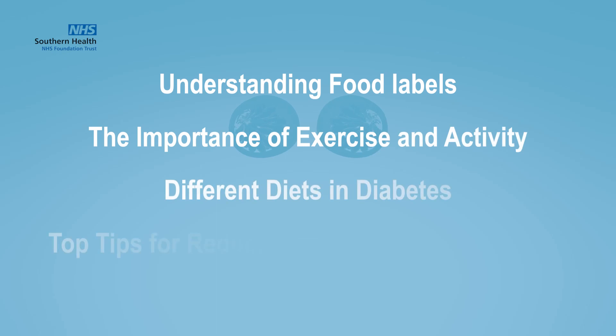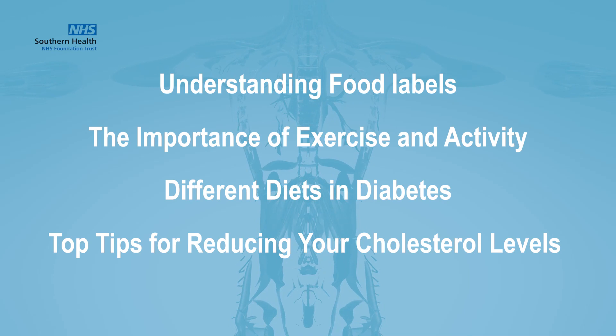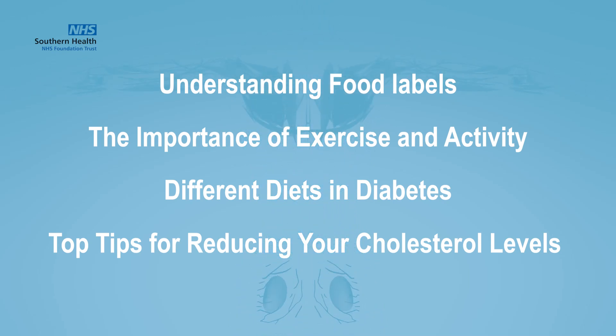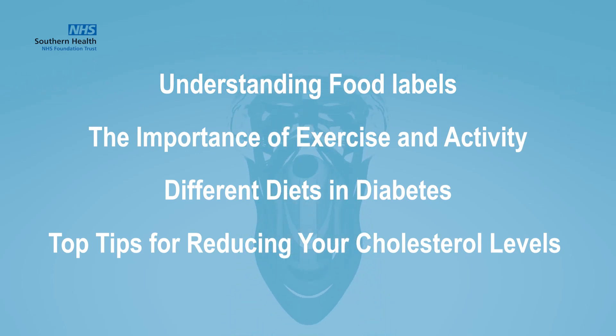You can refer to our other videos for further information on some of the topics I have mentioned, such as understanding food labels, the importance of activity, and how diets can help manage type 2 diabetes.